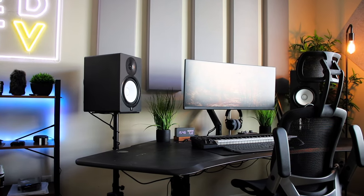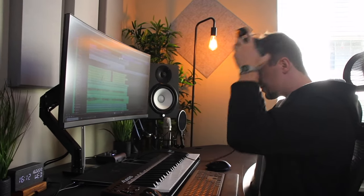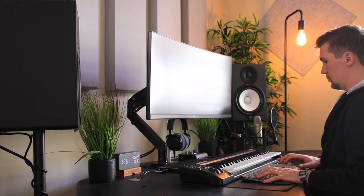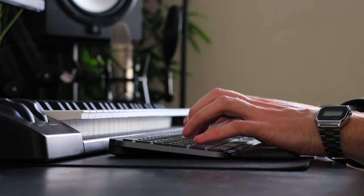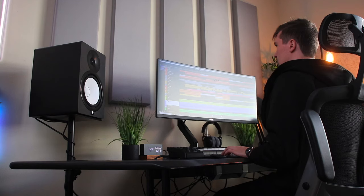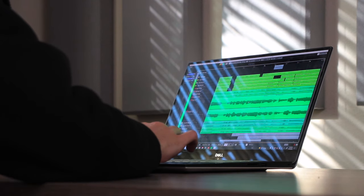Now we move on to the center of my studio space — my desk setup. To be honest, not much of the gear has changed. I still use a Dell 34-inch curved monitor hovering between my Yamaha HS8 studio speakers. I still use the same Logitech keyboard and mouse, desk, and ergonomic chair.